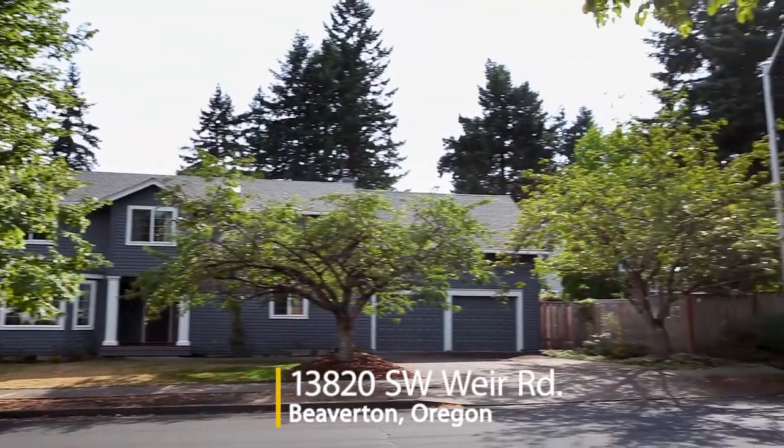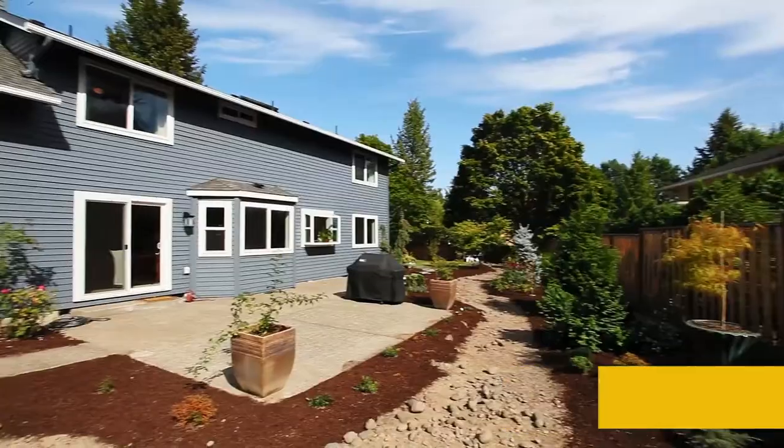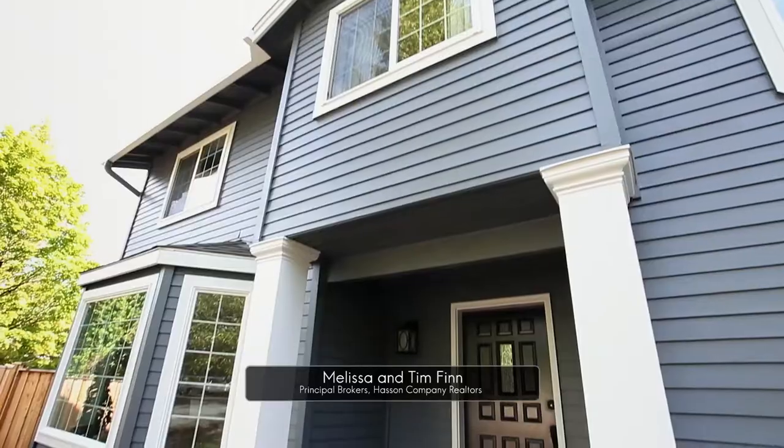Welcome to this stunning traditional home on a large corner lot in the quiet Heighton Ridge neighborhood. With a freshly painted exterior and a new front porch, it has extensive upgrades throughout.